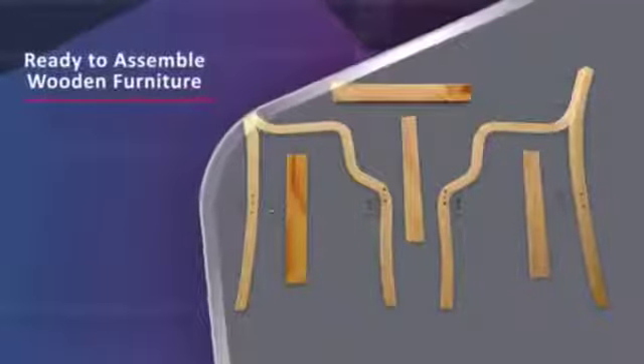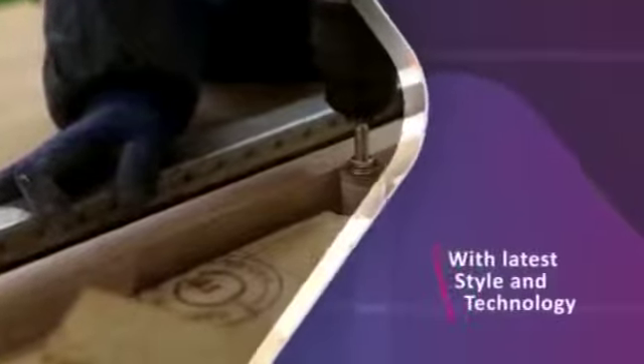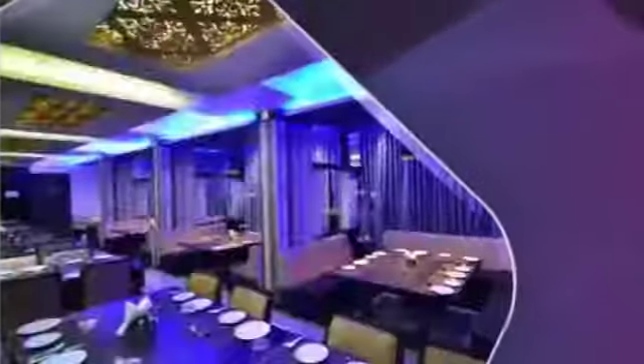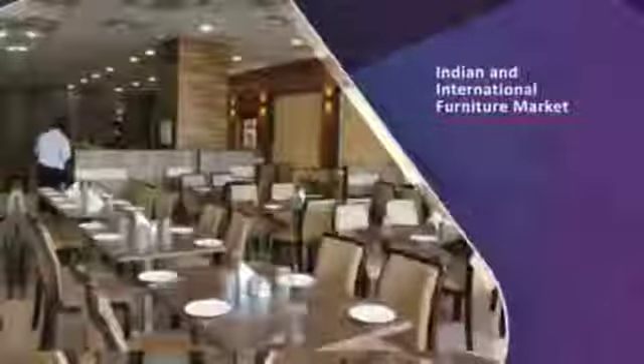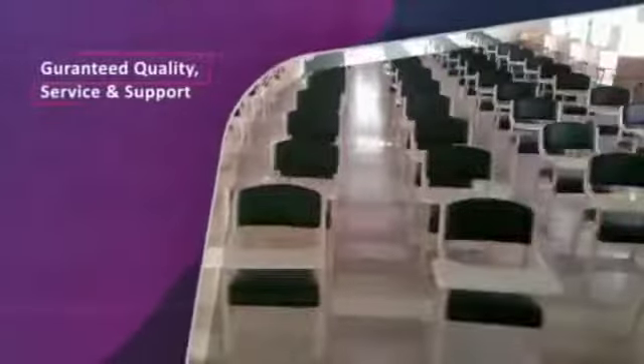We at Harman Furniture make high quality ready to assemble wooden furniture, keeping in mind the latest style and innovation. Our dynamic team, primed for action, with immense knowledge about Indian and international furniture markets, guarantees service, quality and support to meet our customers' requirements.